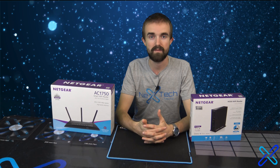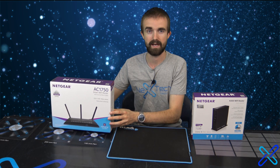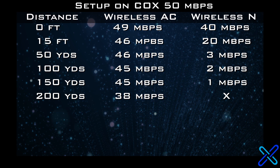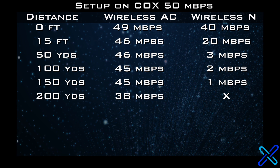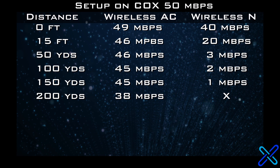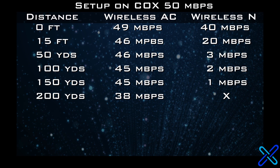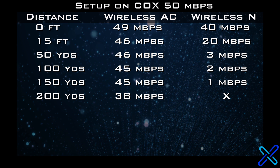Here's a real-world test proving the benefits of beamforming, with an N300 made by Netgear and an AC1750 made by Netgear. As you can see at the router, the AC1750 was closest to the 50 megabits per second I get through Cox. As I got further and further away, the AC1750 stayed relatively close to 50 megabits per second, all the way to 200 yards away before it finally dropped a little. The N300, on the other hand, dropped by half the speed the second I stepped 15 feet away, and kept dropping more as I got further away — I was still connected, but wasn't getting any speed at that range.